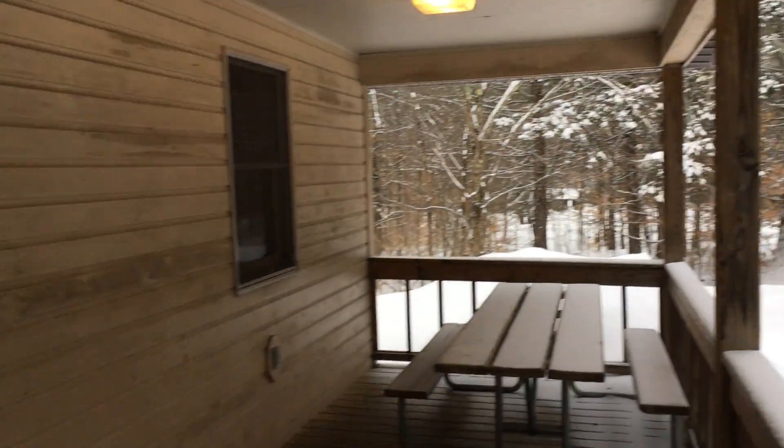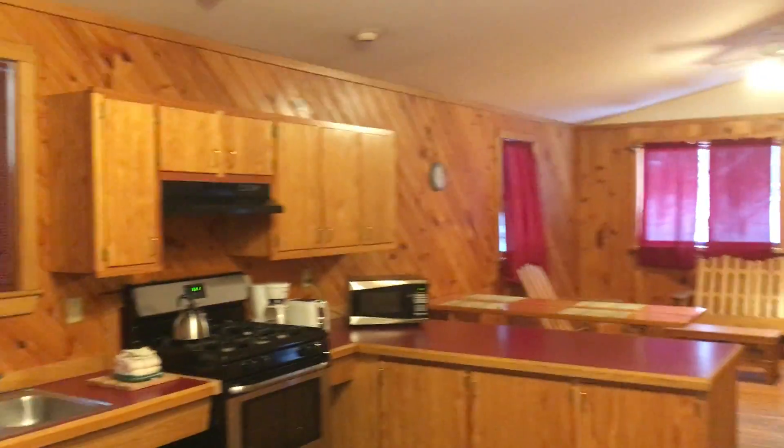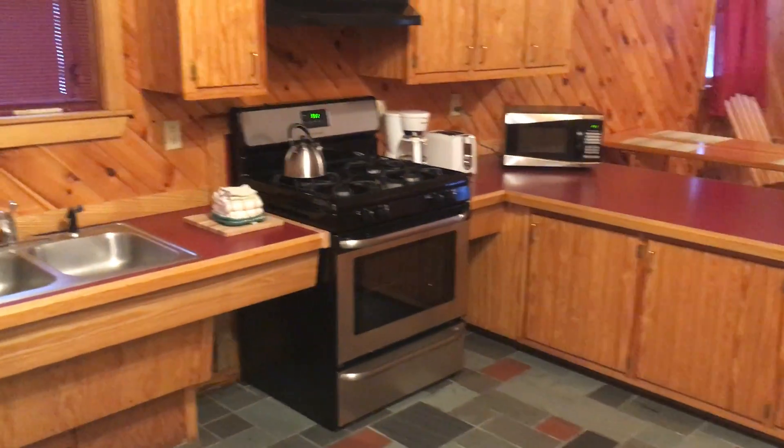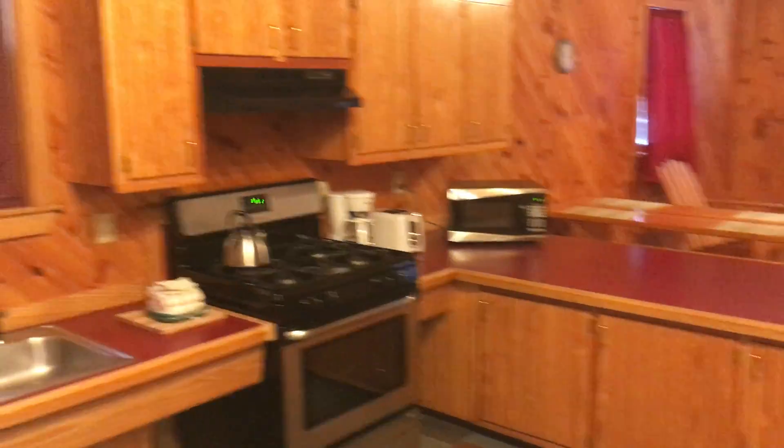The reason I'm updating this video is because a nice thing has happened in the past year to the Fancher cottages: instead of the microwave convection oven they once had, they now have a full range oven with four-burner cooktop, and they still have a microwave.